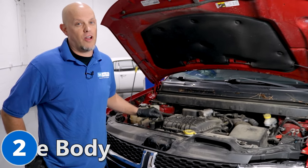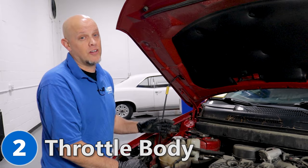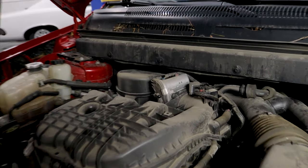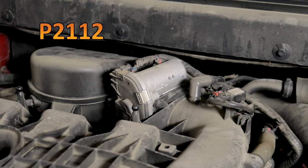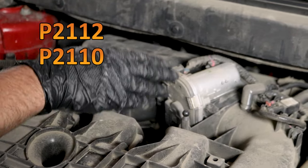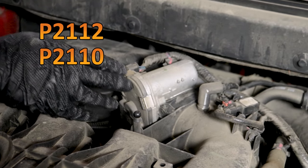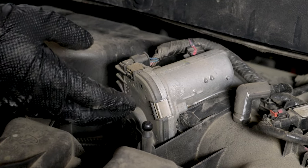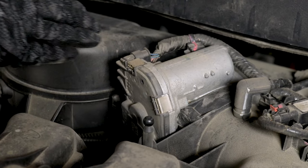Number two: the throttle body. Some of the symptoms you may notice are a high idle or a rough idle, and a check engine light with a code P2112 or P2110. You may think you could just clean the throttle body, but in this case that's not going to fix the problem — it's internal to the sensors and the motor, and it has to be replaced.